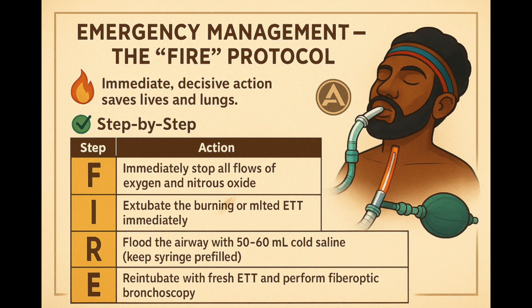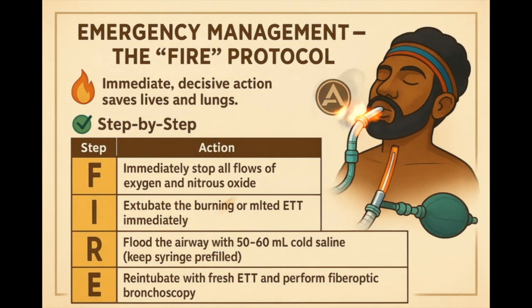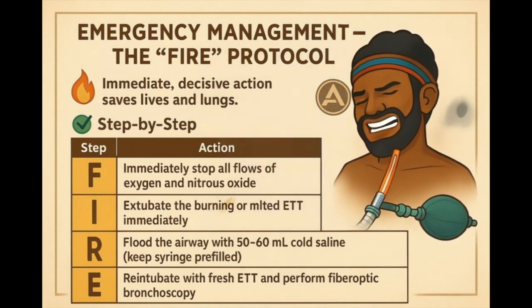Here's the FIRE protocol — not just yelling fire and running out. FIRE stands for four things you must do fast. F: flush the gases — turn off the oxygen, the nitrous oxide, the whole shebang. No fuel, no fire. I: intubation removal — pull out that burning tube. Yes, even if you're scared. That thing is now a flamethrower. R: rinse the airway — flood with cold saline. Have that 60 ml syringe ready. E: evaluate and reintubate — you need to get control again. Use a clean tube. Check the damage with the bronchoscope. It's not just a protocol — it's how you save a life.